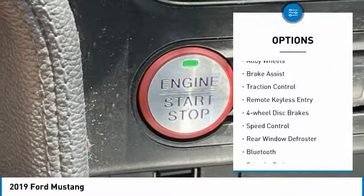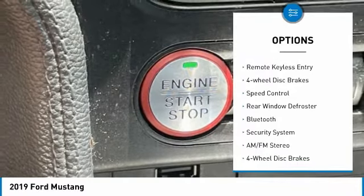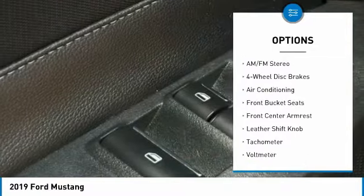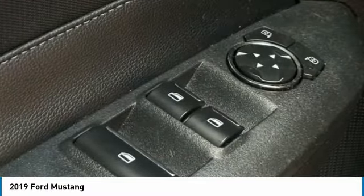Electronic stability control, alloy wheels, brake assist, traction control, remote keyless entry, four-wheel disc brakes, speed control, rear window defroster, Bluetooth.